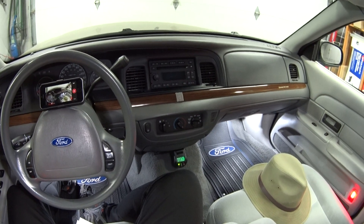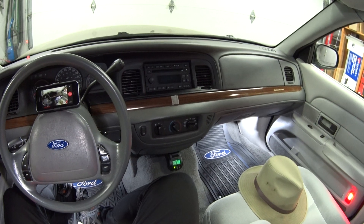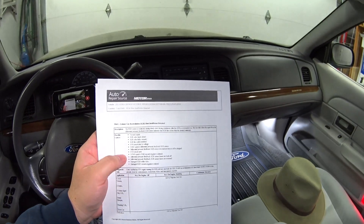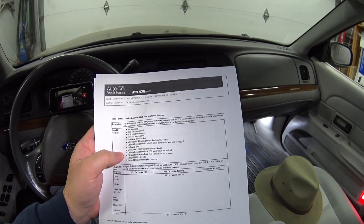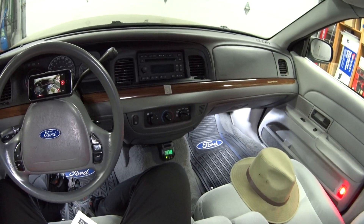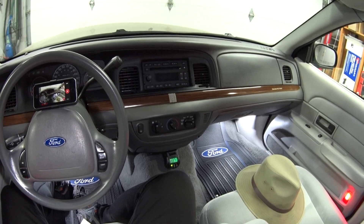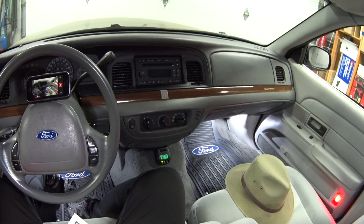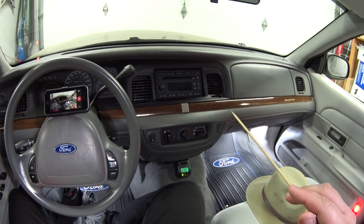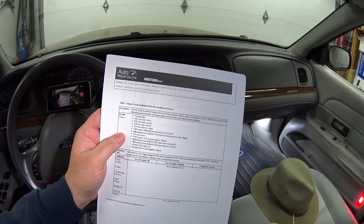The key to check engine light diagnosis is you really need access to factory service literature for code definitions and diagnostic steps. You know the saying — give a man a fish, he'll eat for a day; teach a man to fish, you'll never see him again on weekends. I'll put a link to a video down below where you can get all of this service literature for free.